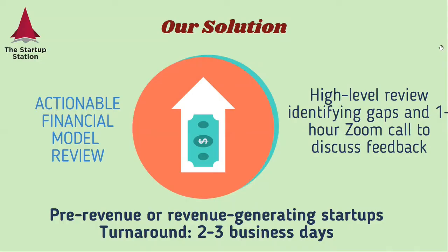And I would say here all the results can be explained as well. So our solution, to ensure that you're going to have a great financial model, is an actionable financial model review, which is a high-level review identifying gaps in your model, which includes a one-hour Zoom call to discuss feedback one-on-one. We also have some really amazing supplementary materials available with this review. This review is for both pre-revenue and revenue-generating startups. Turnaround is around two to three days.